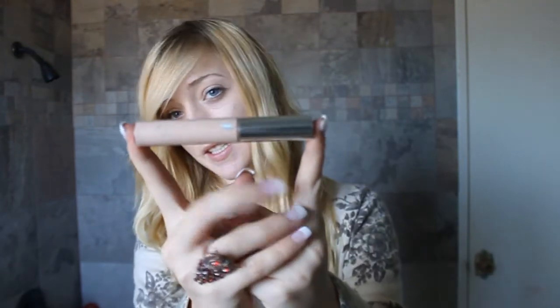Burt's Bees honey lip balm — smells like honey. Concealer — this is just my CoverGirl concealer, it's lasted a while. Bracelet — it's a Jesus bracelet and most of them have fallen off because I used to wear this in the shower.